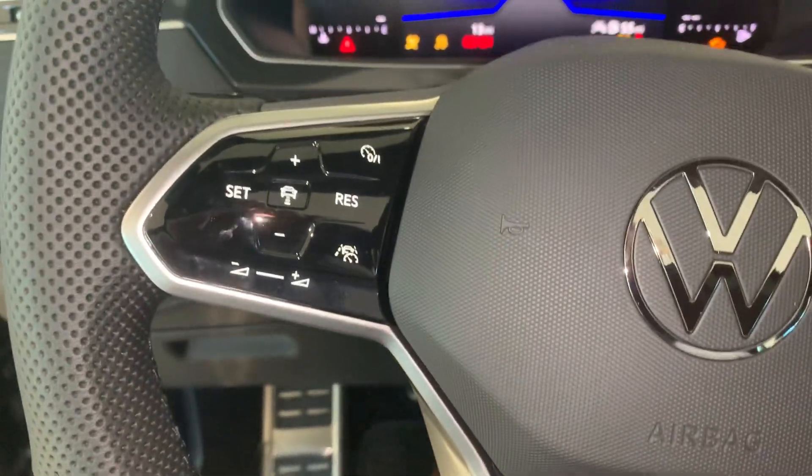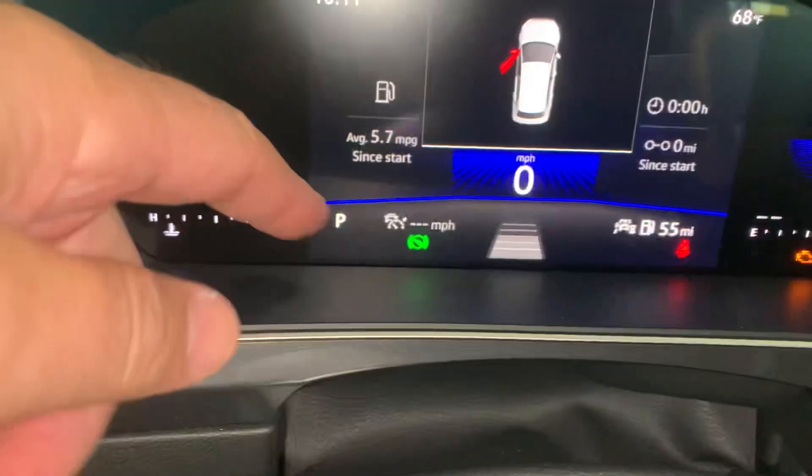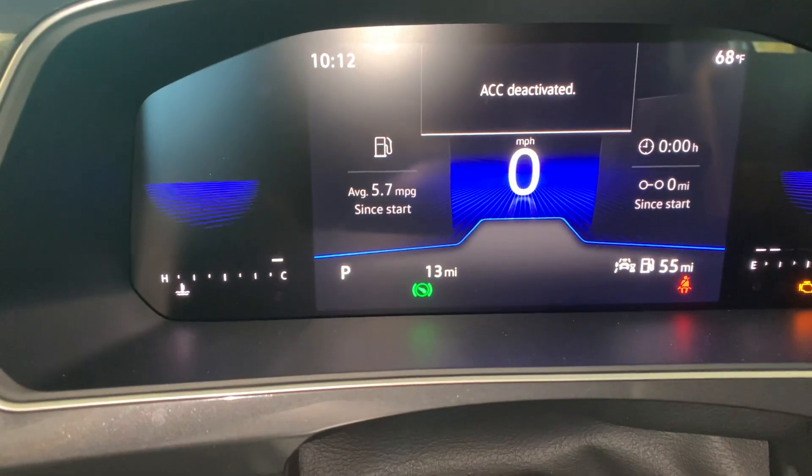So basically, give it a second. If it's on, it shows a little icon for adaptive cruise control, and when you hit it again, it shows your miles.